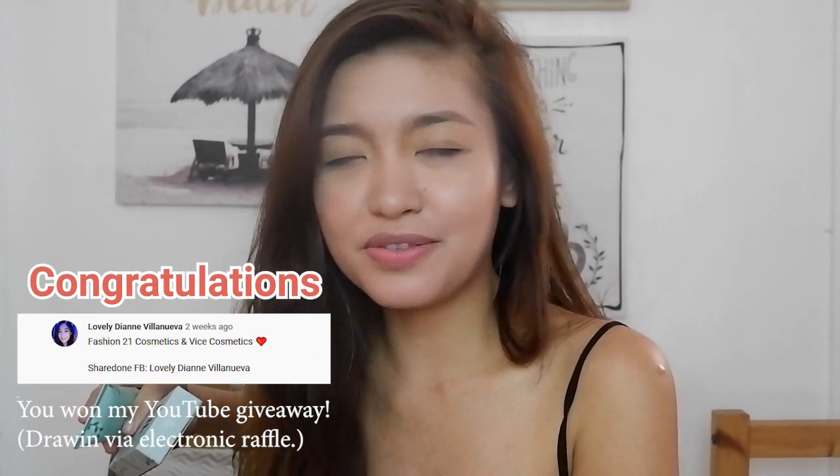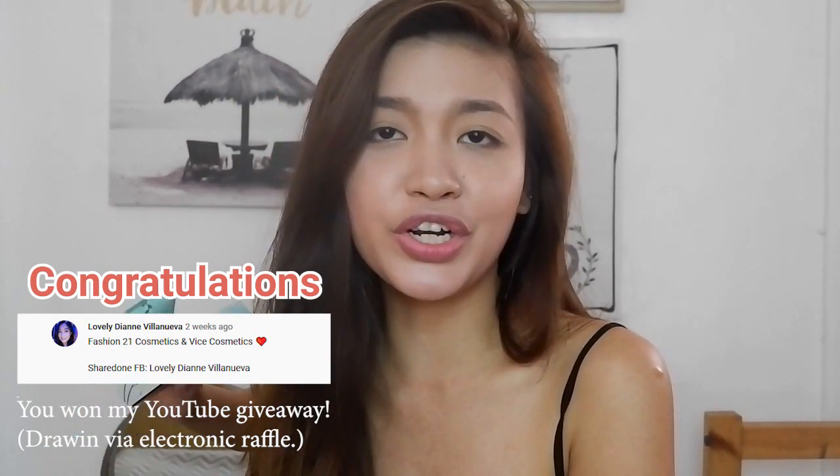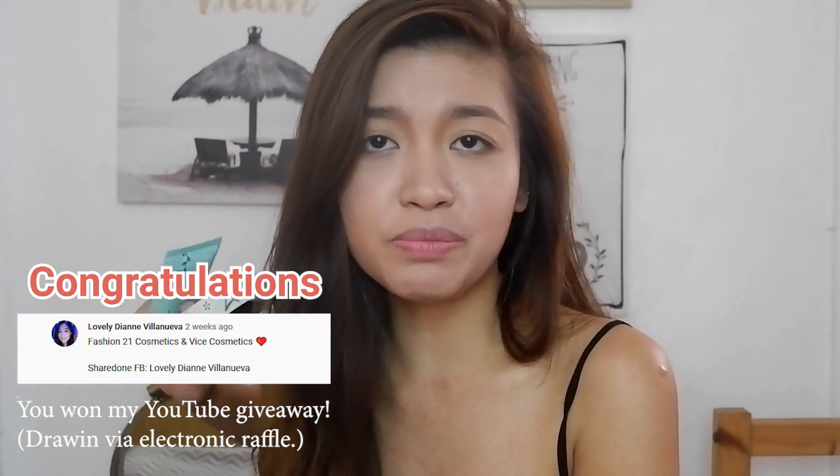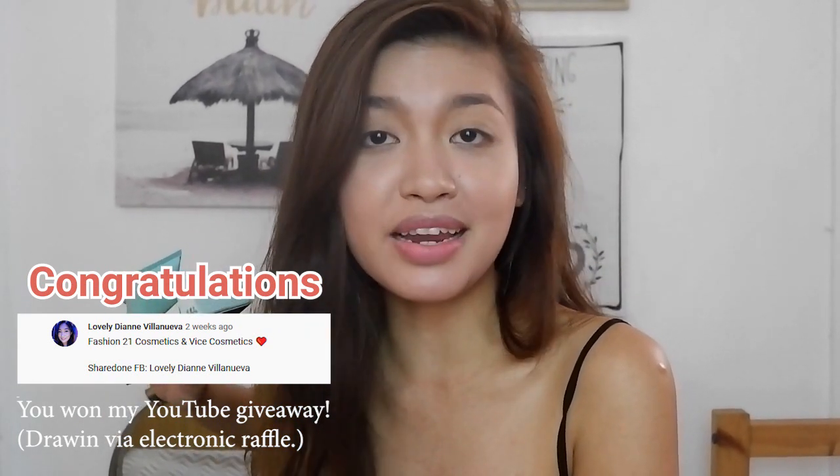And that's a wrap for this video, guys! Thank you so much for joining me today. Please don't forget to hit that subscribe button and the notification bell, and I will see you in my next video.